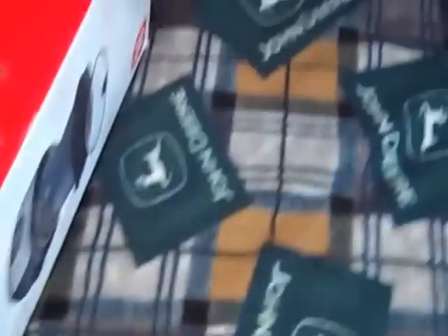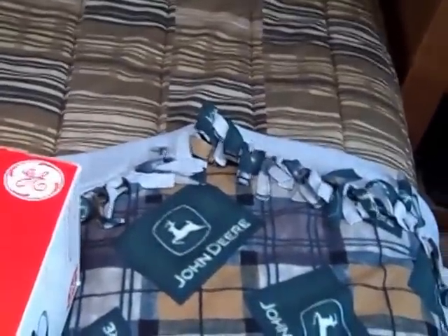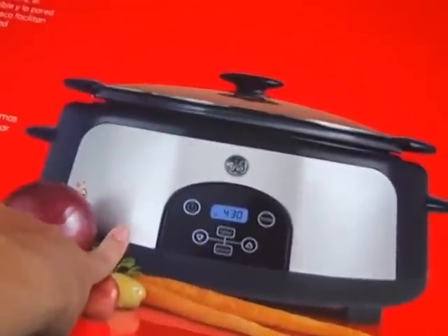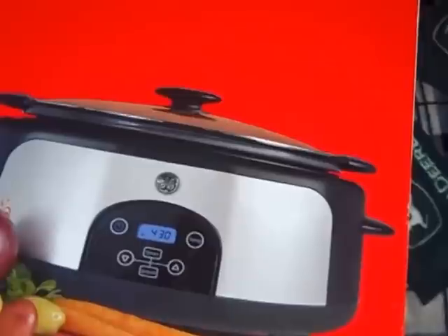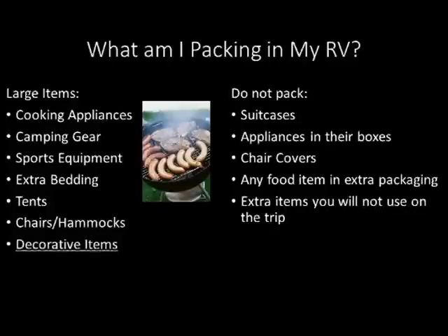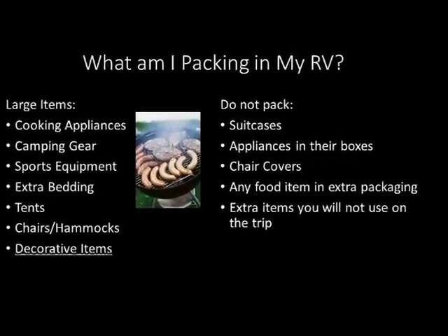Make sure you have your storage plan figured out before you go buy totes and tubs for the small stuff. Also, do not pack appliances in their boxes — that's wasted space. When you take the appliance out to use it, the empty box just gets kicked around the floor. I'm going to take this one out of its box and put it directly in its cupboard. Similarly, do not pack suitcases in your camper.